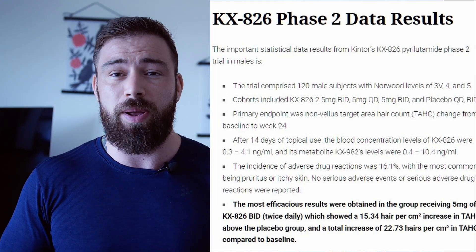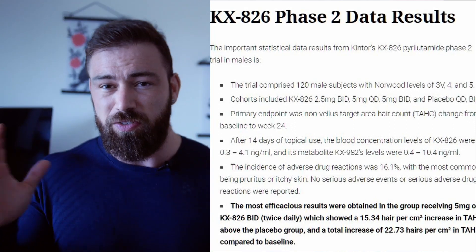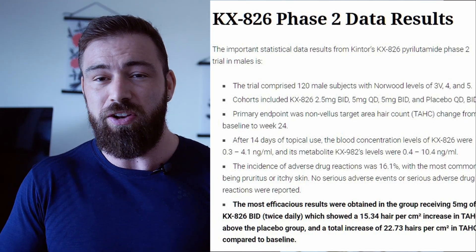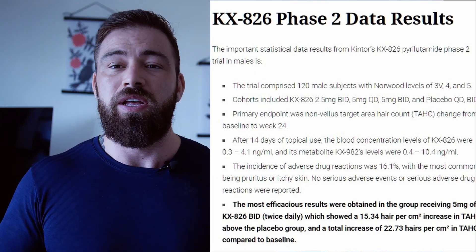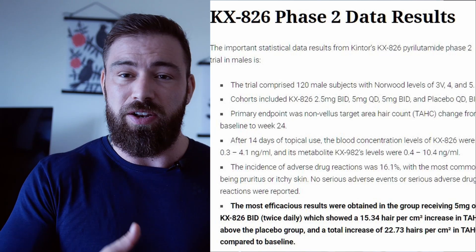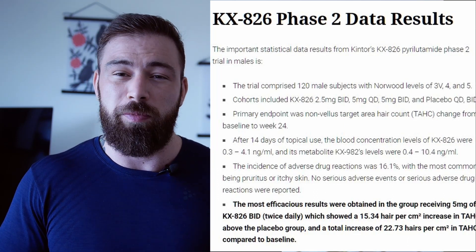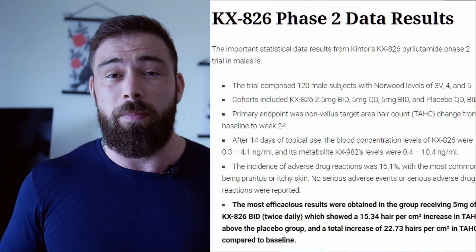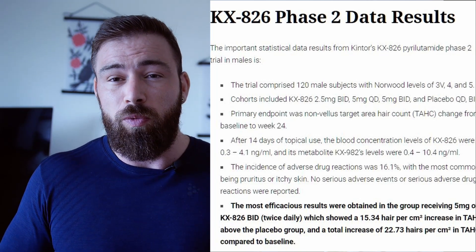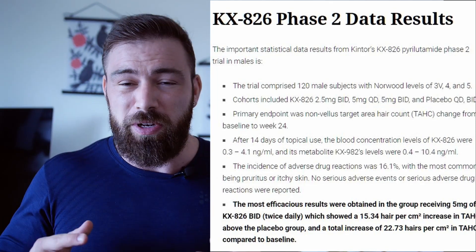To sum up the dosage groups: 2.5 milligrams once a day, 5 milligrams once a day, and 5 milligrams split over two doses twice daily. The way they measured results was using something called a TACH — Target Area Hair Count. This is the place where they apply the product. They measure how many hairs are there from day one, and at the end of the test they measure again. They used a 1 by 1 centimeter square. After 14 days they took a blood sample from all participants, and the most interesting fact is that the blood concentration of pyrulyutamide ranged from 0.3 nanograms per deciliter up to 4 nanograms per deciliter per person.